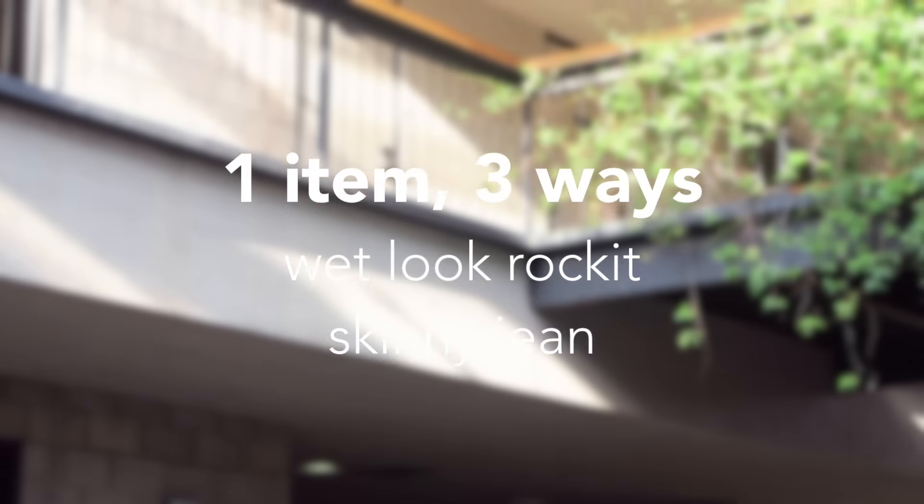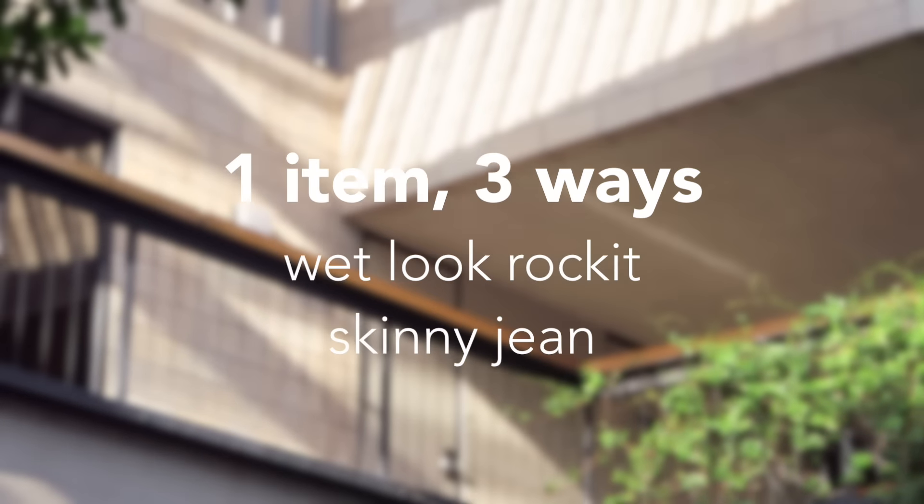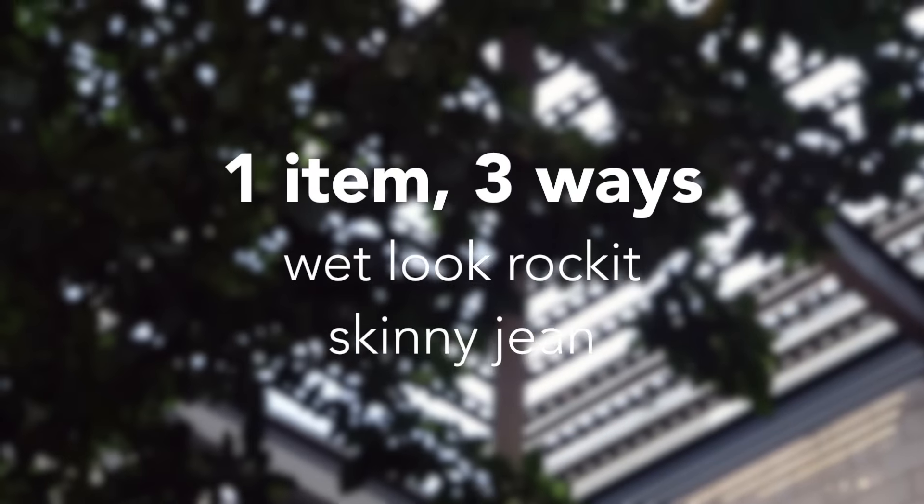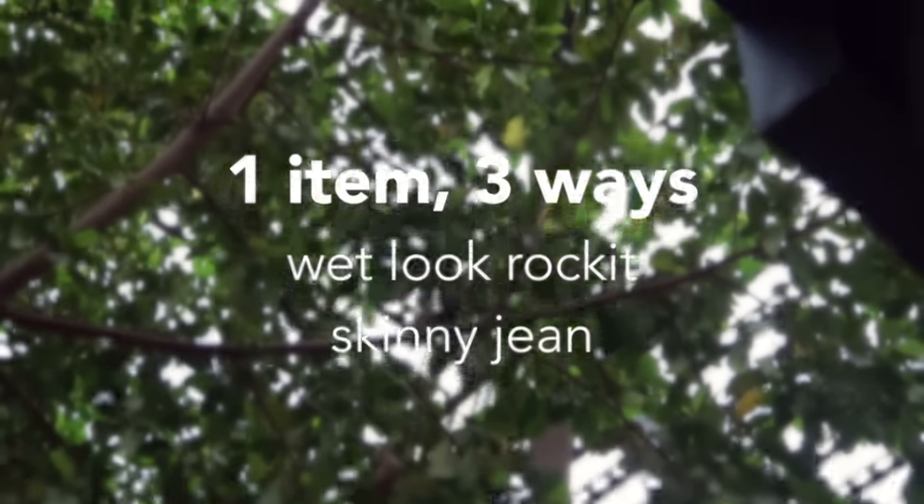Welcome back to City Chic TV. This is Crystal with Sometimes Glam for City Chic. Today I am sharing some outfit inspiration with you with my favorite wet look Rockit Skinny Jeans. Let me show you three ways to wear them.